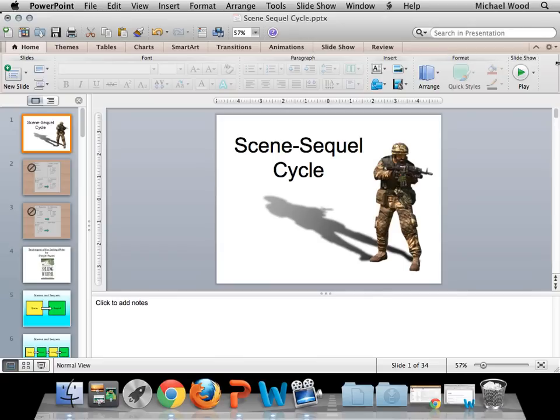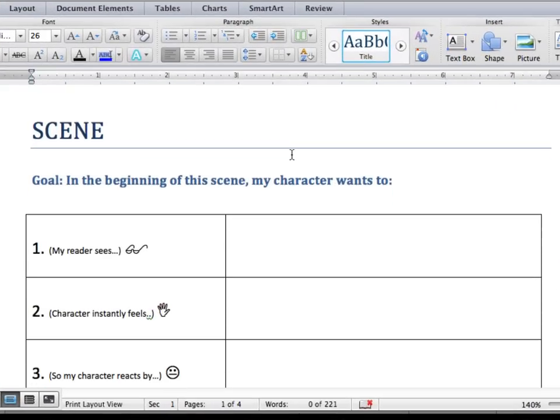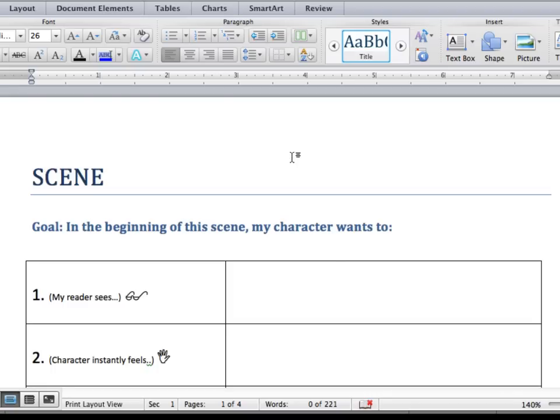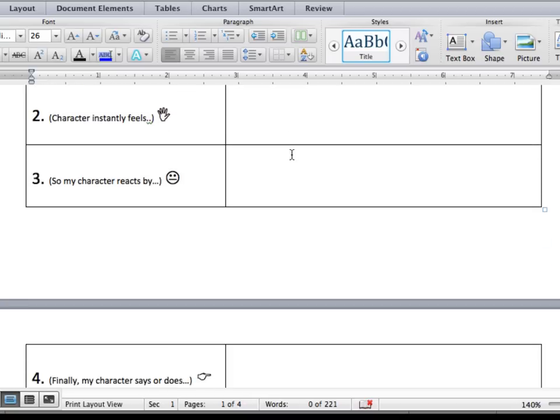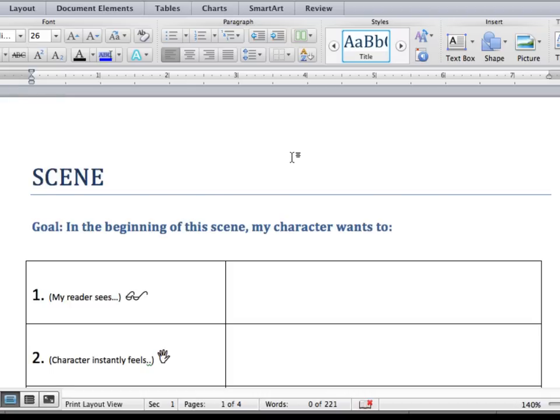Everything you've learned about good writing is tied up into this formula. To practice that, tomorrow we're actually going to do a worksheet in class. Most students say after practicing and getting it, they're like, 'I wish you taught me this last semester — it would have helped a ton.' This template is going to be on the course website, so you can download it. If you're having trouble with your story, fill out this form and keep doing it until you get to 10 pages. There you go — you'll have a pretty good story.